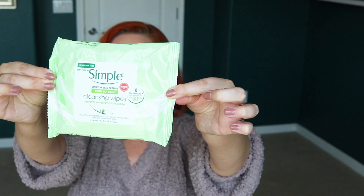Next up are the Simple brand facial cleansing wipes — the only ones I will use. I've tried many over the years and these are the only ones I stick with. They come in a pack of two, with 25 wipes per pack, so 50 total. I buy mine at Target and the price ranges from $6.99 to $9.99 for two depending on sales. These don't burn my eyes, and I use them to remove most of my foundation before going in with the Neutrogena Naturals cleanser.